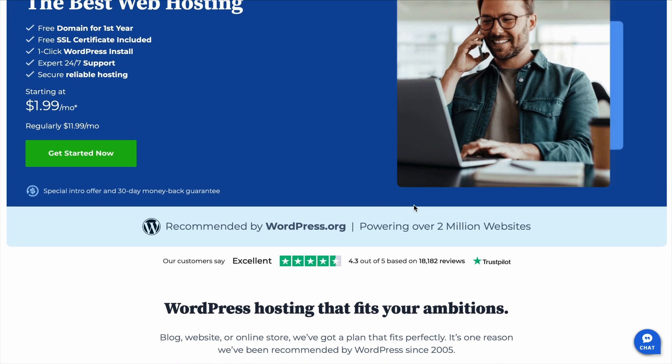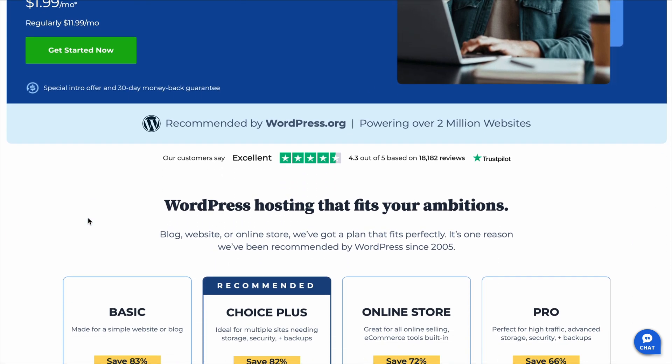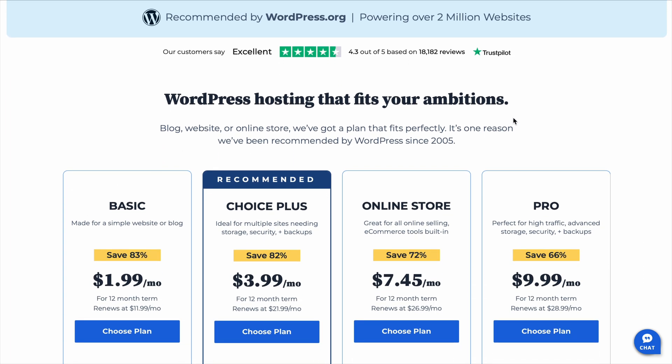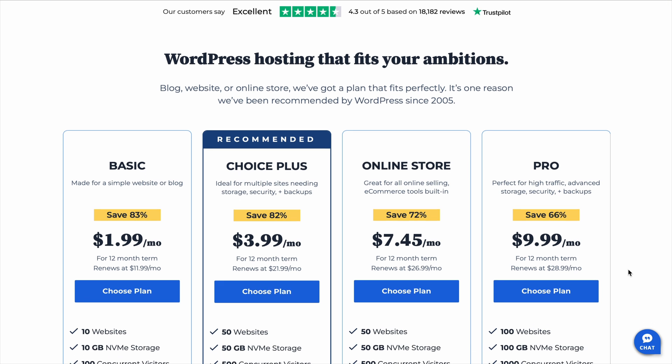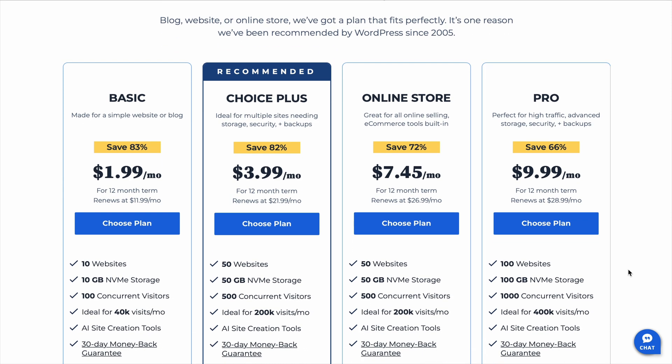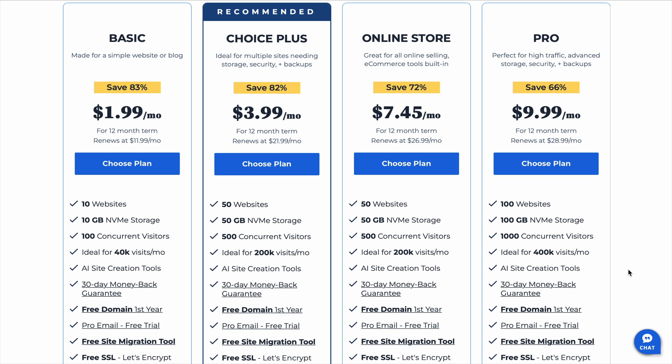Now let's be real — no hosting provider is perfect, and this is an honest Bluehost review. So let's talk about the downsides. One thing you should be aware of is customer support. Bluehost does offer 24/7 support, which is great, but the experience can be a little hit or miss. Sometimes you get a quick response from a knowledgeable rep, and other times you might have to wait a bit longer. If you think you'll need a lot of hands-on help, it's something to consider. That said, for most users support is good enough, and their knowledge base has a lot of useful guides that can help you troubleshoot common issues.